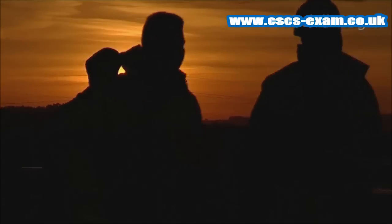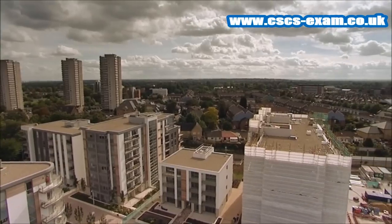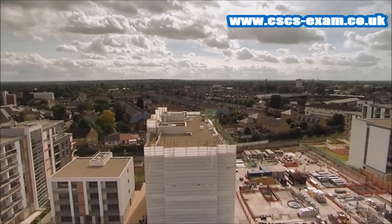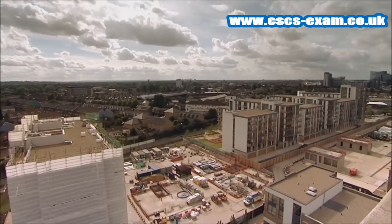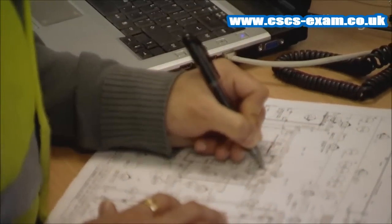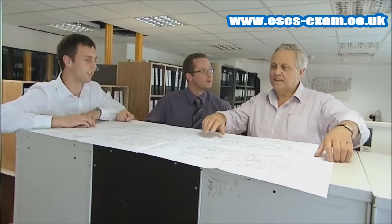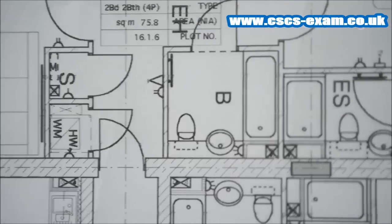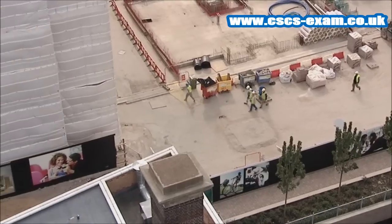When you arrive for your first day on a site, it won't be the first day for everyone. Before any work begins, the site management team will have been planning and preparing the site for your arrival. It is their job to ensure that you can do your job safely and efficiently. So what are five key things the site should do for you?